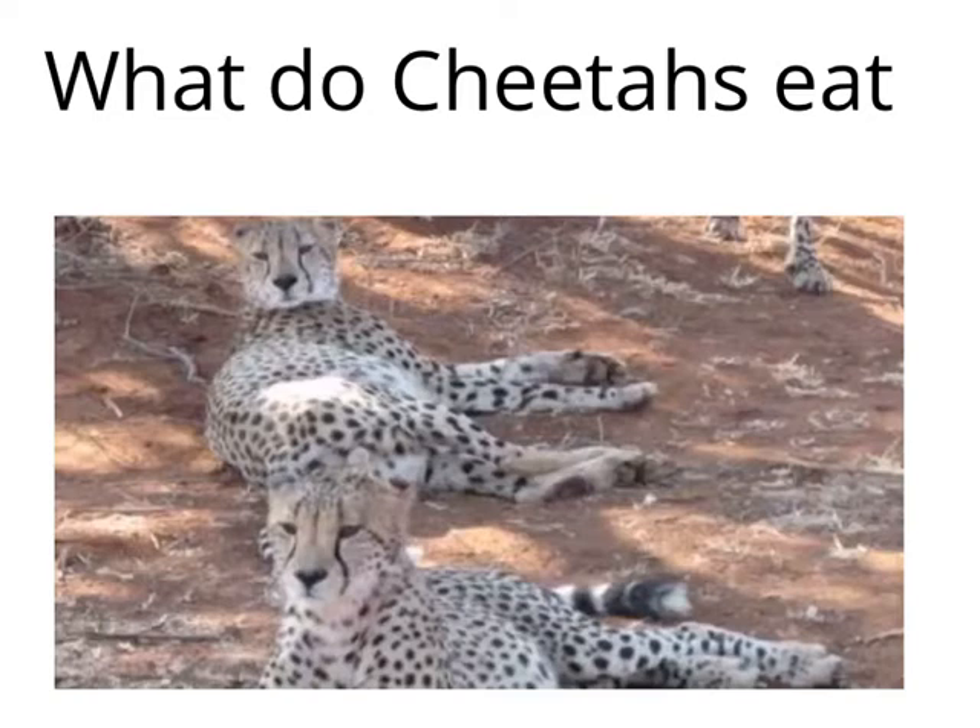Cheetahs eat deer, zebra, small animals, wildebeest, calves, and other small hoofed animals.